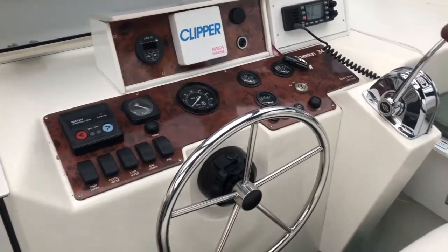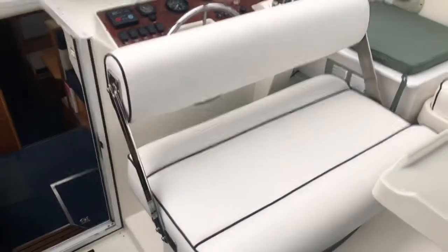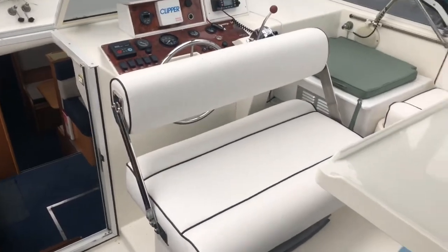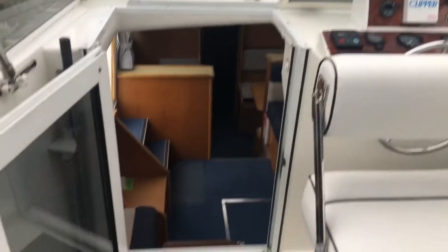Stay up and I'll show you the cockpit. Got a nice big seating area on the top. Foldover backrest on the seat. See how there's a big seating area up here. We have a family — whole passenger capacity.